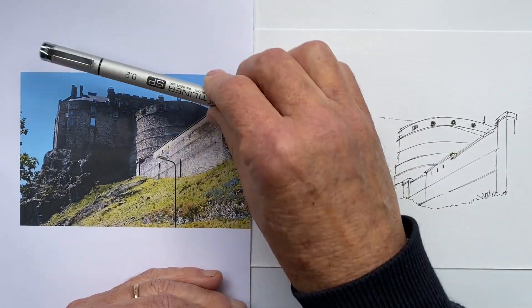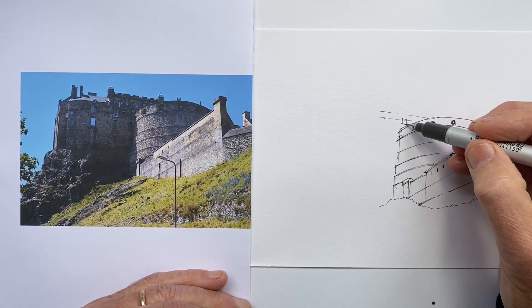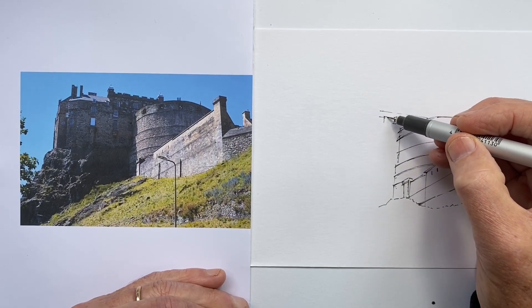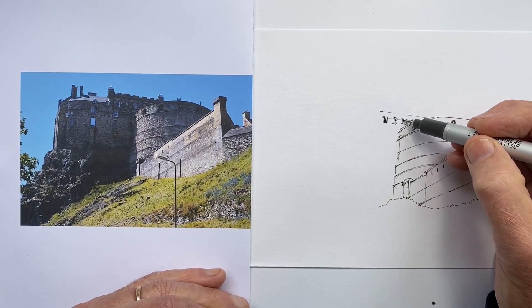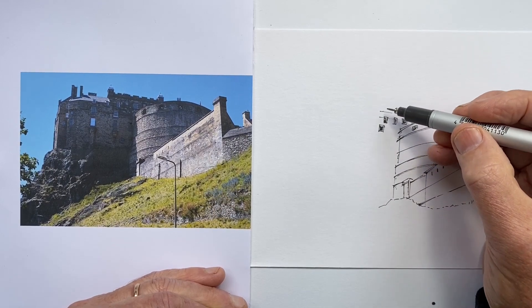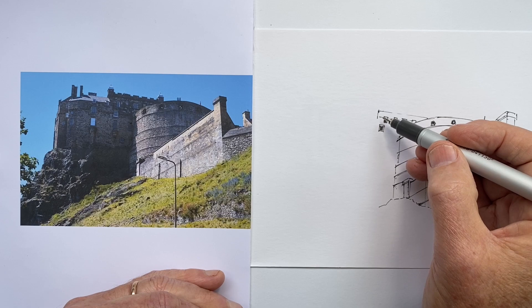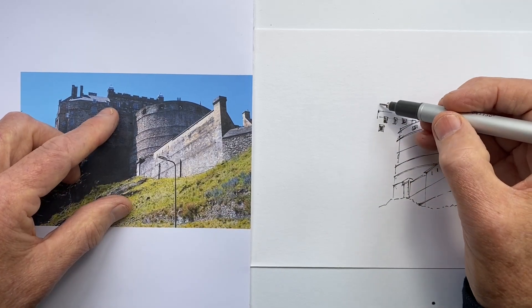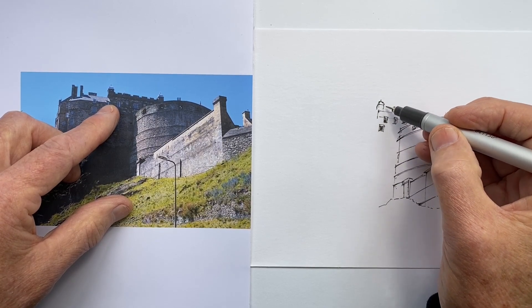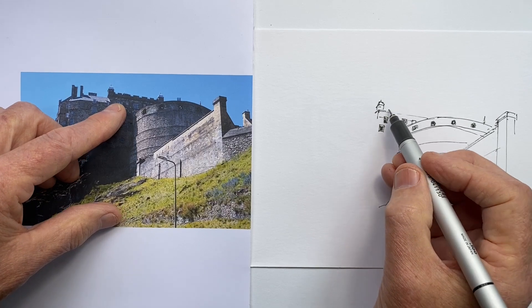One thing you'll notice is that if I hadn't drawn that angle of the wall that slopes up steeply enough to the right — if I'd been happy just to draw it at an angle but not as steep as it is in life — then I would have had problems with those curves of the round tower. This is where we start to find problems when we don't follow the angles we have in life or in our reference: we then have trouble aligning and connecting other things, and the awkwardness of our drawing starts to snowball.